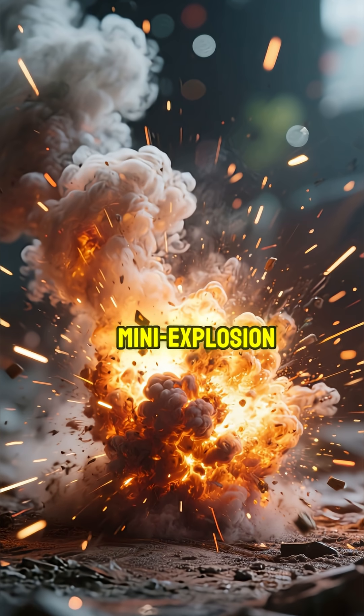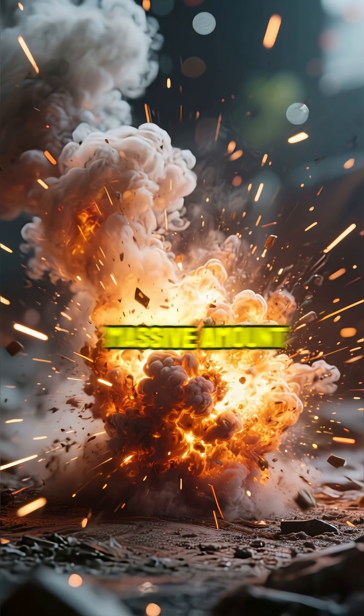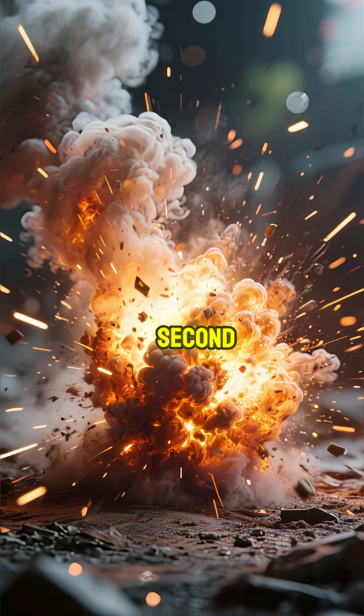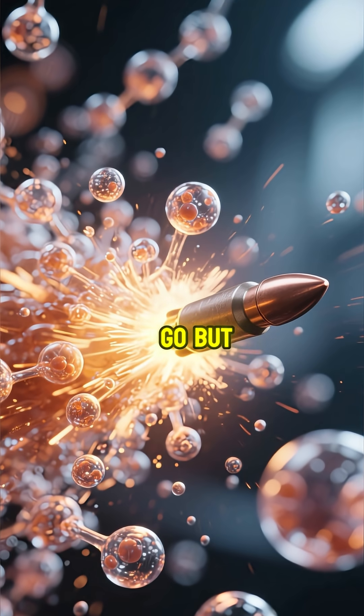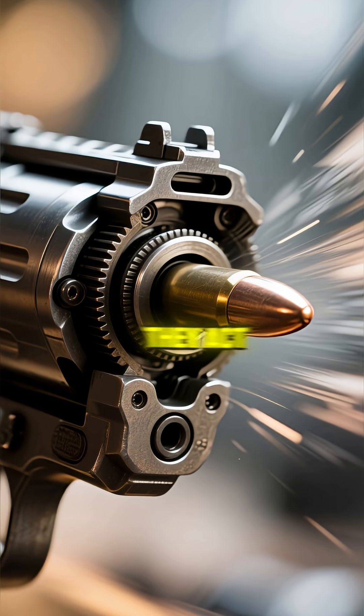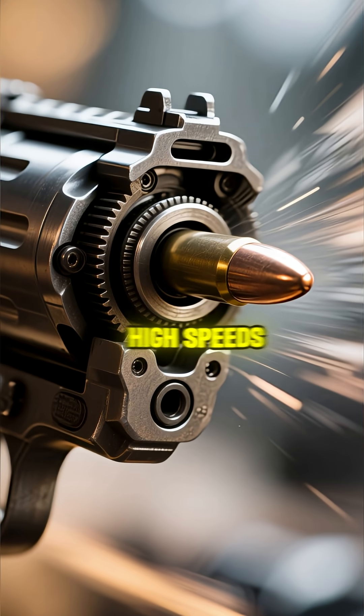Imagine a mini-explosion. This gunpowder burns incredibly fast, creating a massive amount of hot gas in a split second. These gases expand with immense pressure, and they have nowhere to go but forward. They act like a powerful piston, pushing the bullet down the barrel at super high speeds.